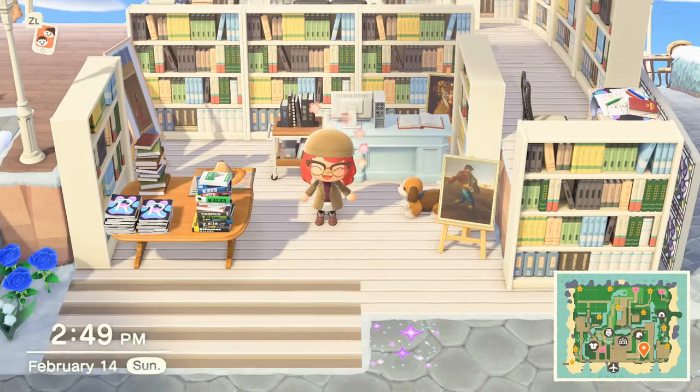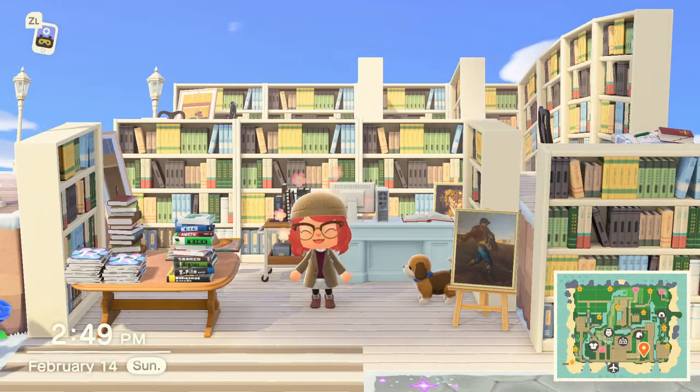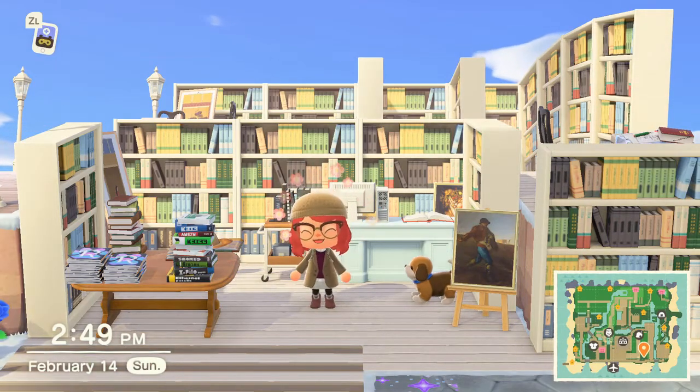I would be remiss if I didn't give you a full beautiful view of how the levels look from the front. I mean, just look at that.